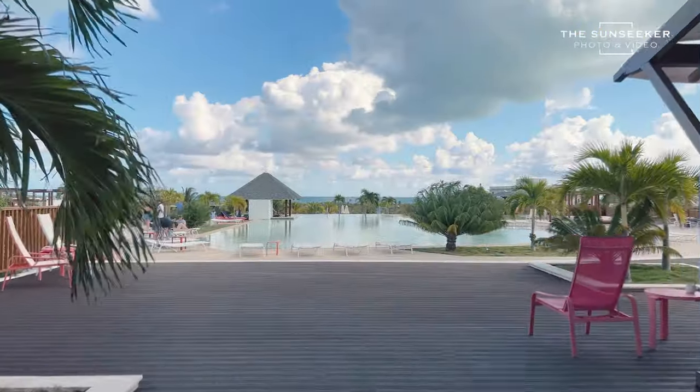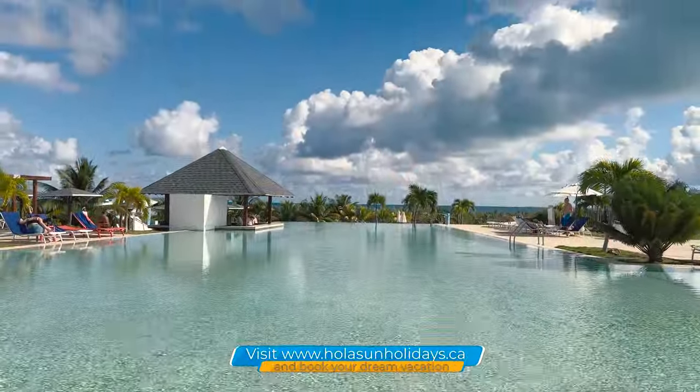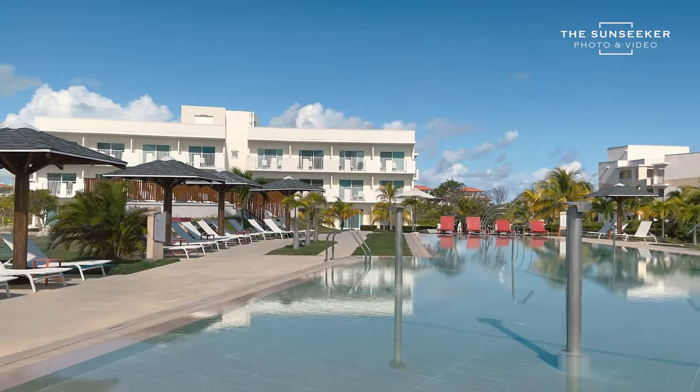I learned something very interesting about the swimming pools. The main swimming pool has three independent pools but it is an infinity pool. There is also one pool on the left and one on the right, located in dedicated areas for guests.